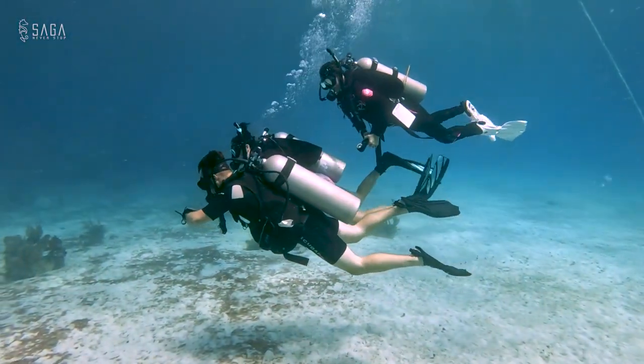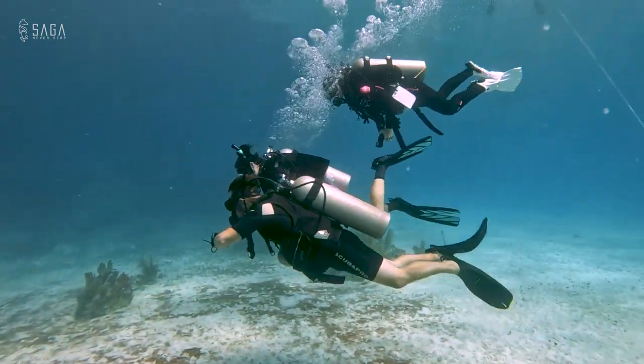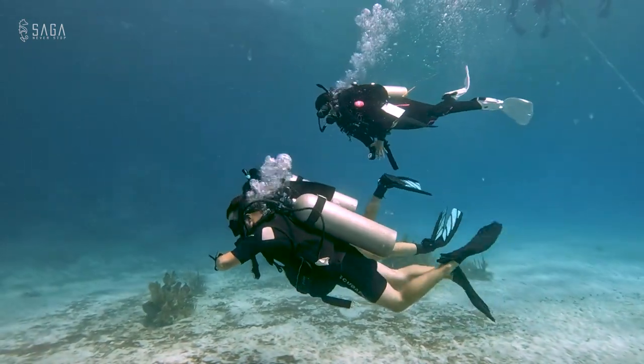Most dive computers are designed with the assumption that we do no-stop diving. Regardless of the depth we go to, as long as we stay within those limits, at any point we can abort the dive and go straight to the surface in a controlled manner.